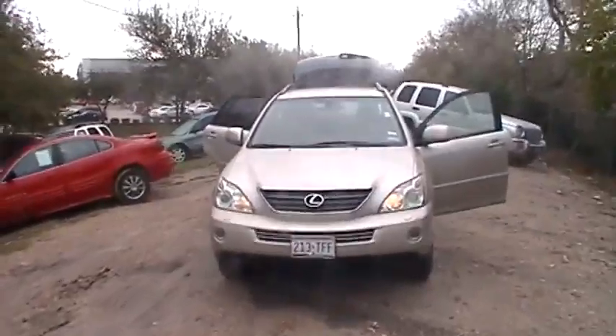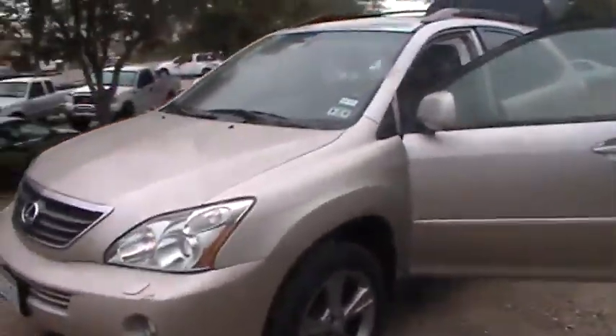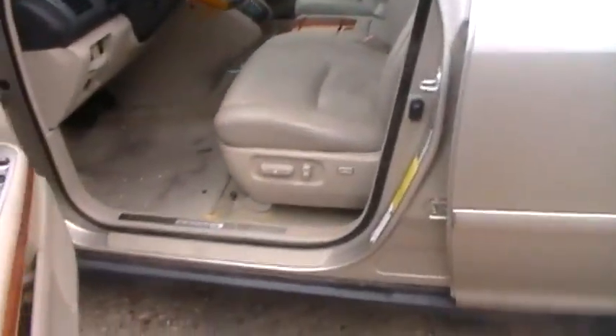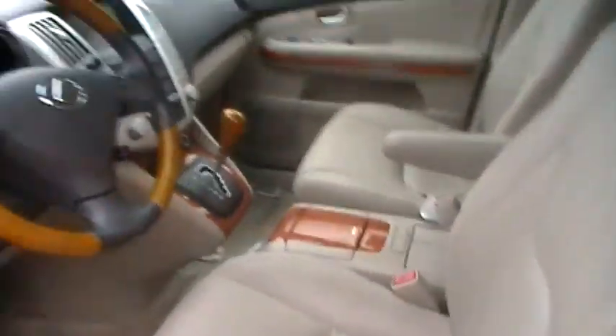This is your 2006 Lexus RX 400 hybrid. Power seats, navigation system, sunroof — this vehicle has not been smoked in.